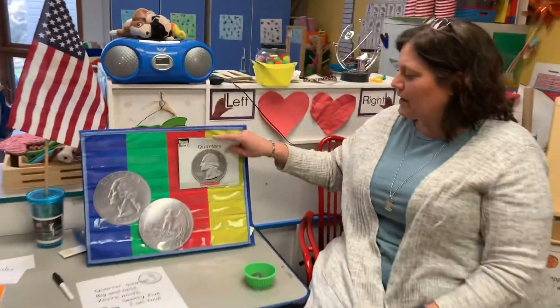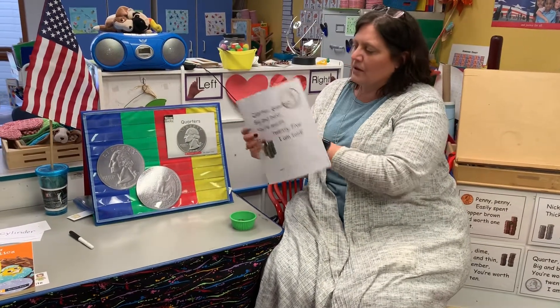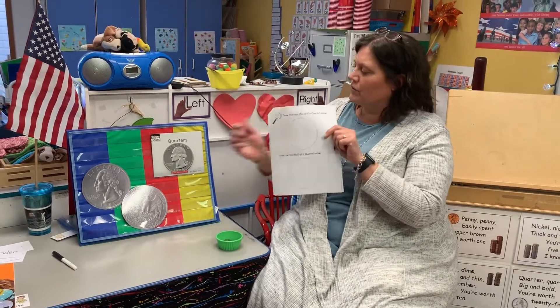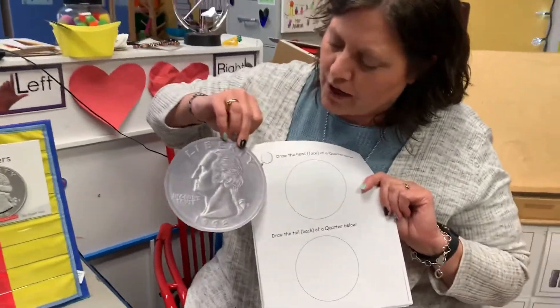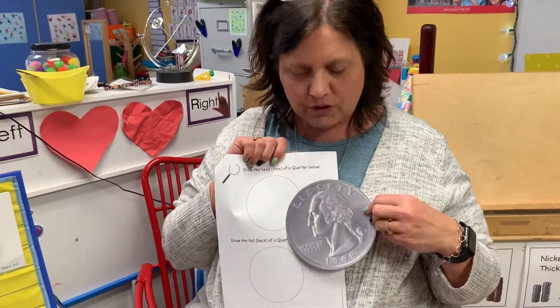So today for your activity in our quarter packet, make sure you write your name on it — that's always the first thing you do. You're going to do the very first page, and that first page is what we've done with the penny, the nickel, and the dime. It's just illustrating — drawing all the parts that are on the coin: George Washington, the year, the words 'In God We Trust,' and 'Liberty.' That goes on the top. Do your best.